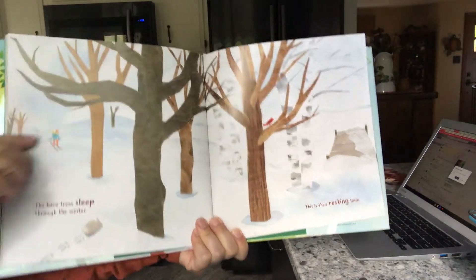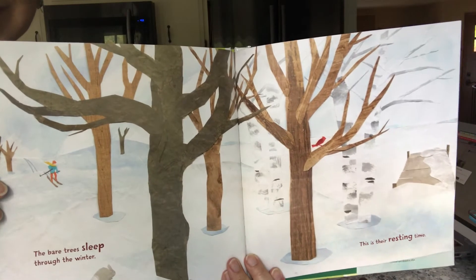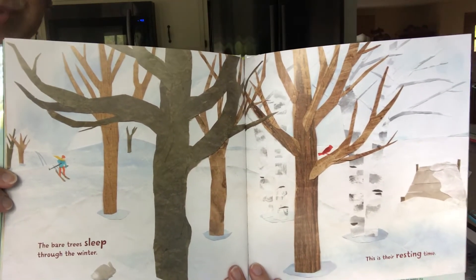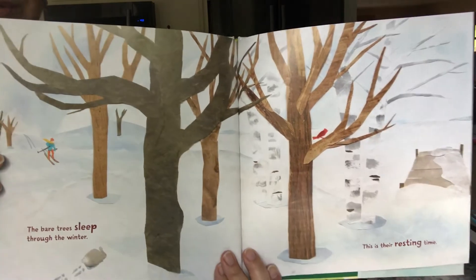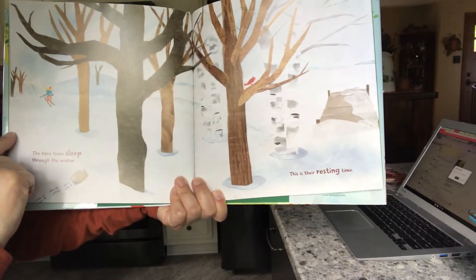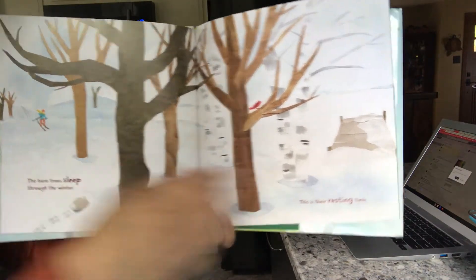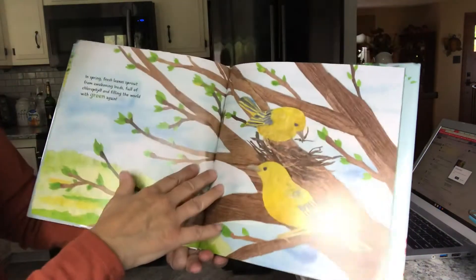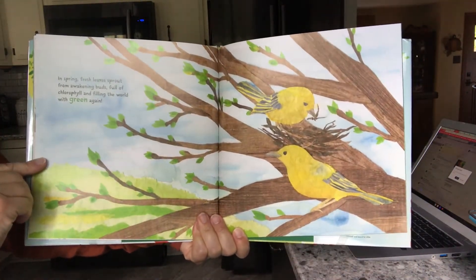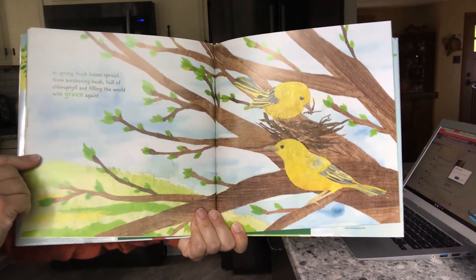Now all of the leaves are off the trees. Do you know what season this is when there's no leaves and the trees are bare and it's white on the ground? That's right — winter. The bare trees sleep through the winter; this is their resting time. But in the spring, fresh leaves sprout from the awakening buds, full of chlorophyll, and filling the world with green again.